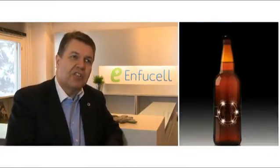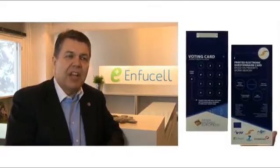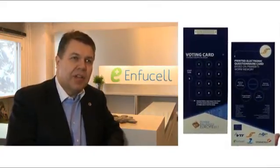It can be used in functional packaging and printed media applications. It can also be used with cosmetic and pharmaceutical iontophoresis-based applications.